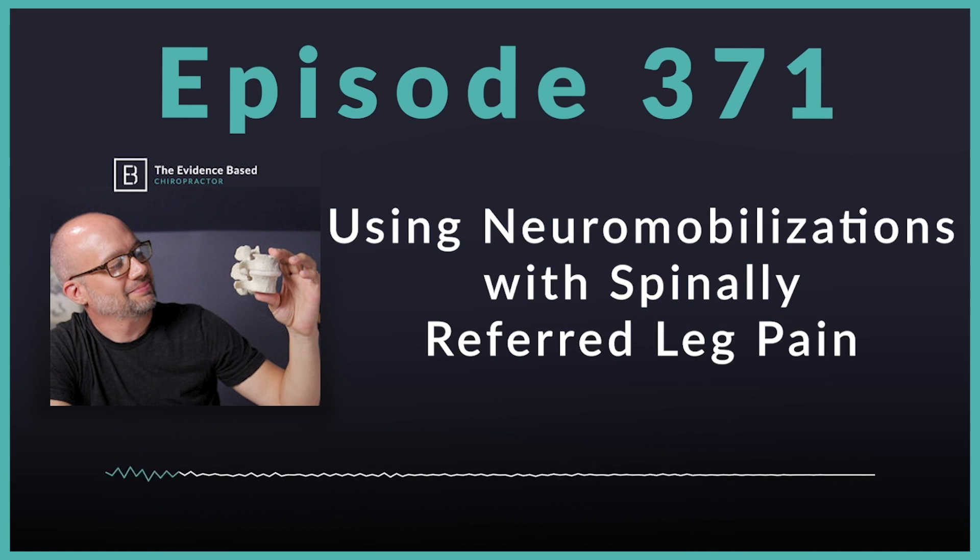We're talking research today. The title was long and relatively complex, but I'll drop it in the show notes so you can check out the study for yourself. It came out in 2020 in the South African Journal of Physiotherapy. Spinally referred leg pain is a common variation of low back pain, and the prevalence is up to 43% — that is super high, and that's a lot of people you can help.